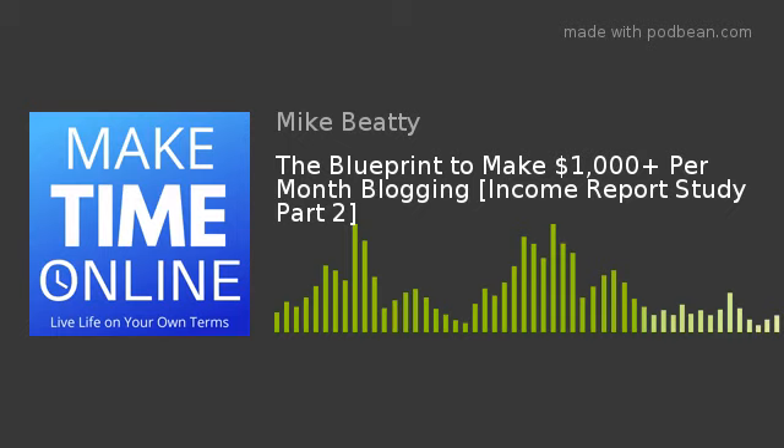AdThrive has some other requirements — your audience needs to be mainly from the US. But if your website is on anything other than marketing, getting to 25,000 monthly sessions and onto one of these higher-end ad networks should be your first goal. Just by doing that, you'll be heading towards $1,000 a month. If you're not getting 5,000 page views a month, that should be your sole focus.